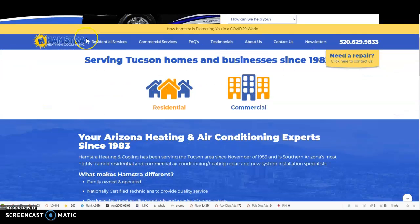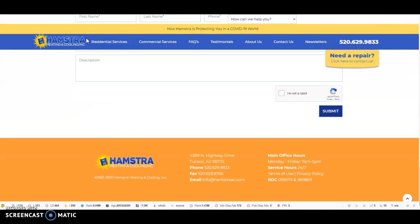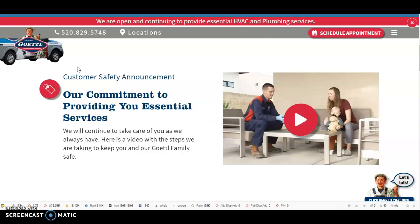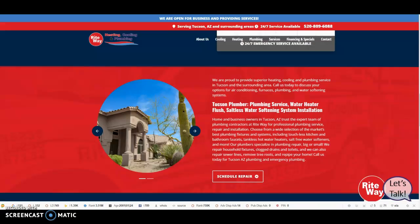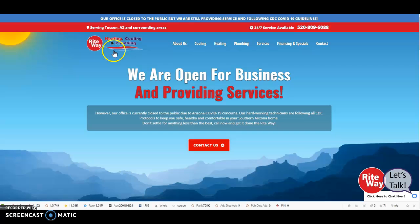Google likes to see about 1,500 words of content on your homepage, and right now you're sitting at about 680 words. Your number one organic competition for HVAC Tucson, Arizona is Gettle — they're sitting at around 800 words of content. Your number two competition is Right Way; they have about 1,000 words of content on their homepage.